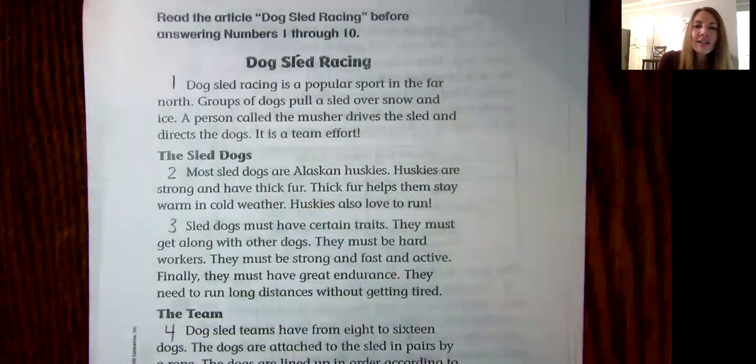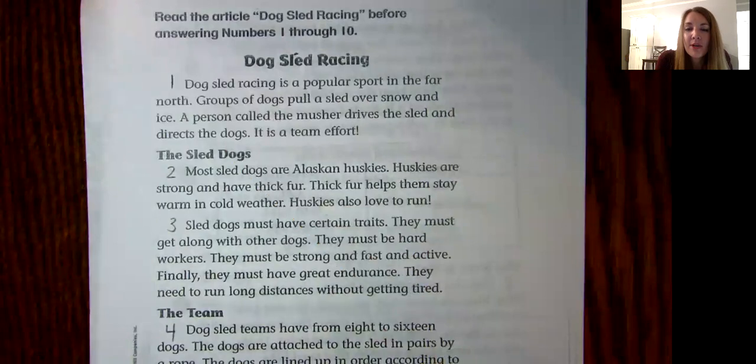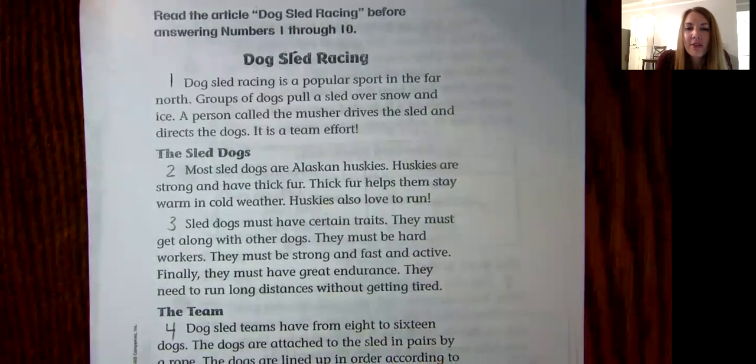Paragraph one. Dog sled racing is a popular sport in the far north. Groups of dogs pull a sled over snow and ice. A person called the musher drives the sled and directs the dogs. It is a team effort.